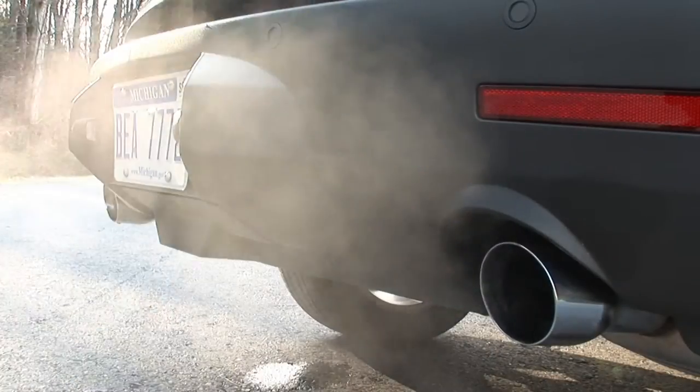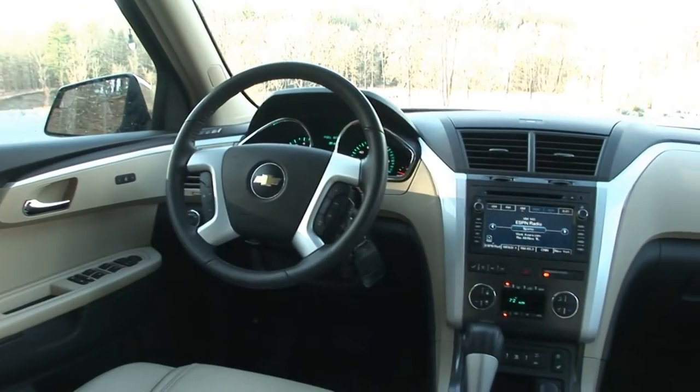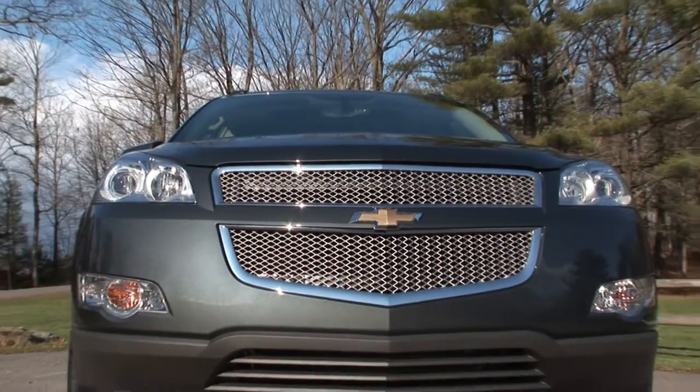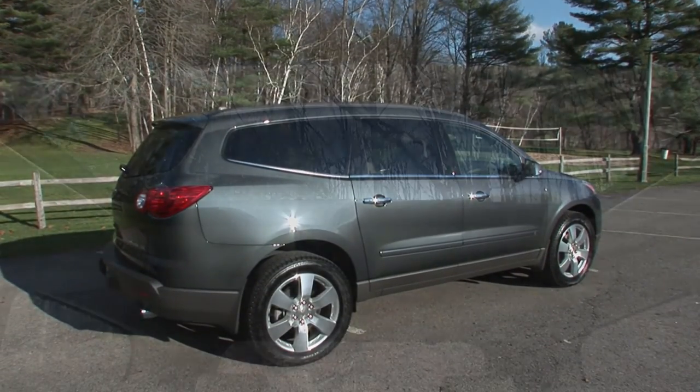With sharp looks, 20-inch wheels, dual exhaust and an interior with high-quality fit and finish, the Traverse impresses in ways I didn't expect. The all-wheel drive LTZ model carries an MSRP of about $42,000 and comes in at $43,585 as tested.